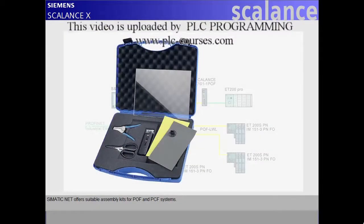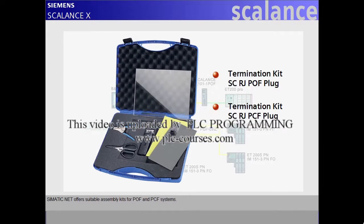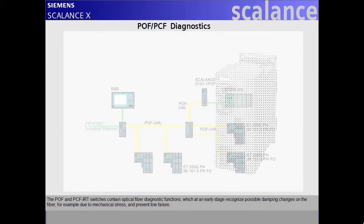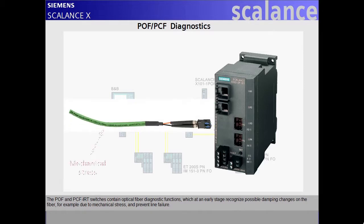SIMATIC NET offers suitable assembly kits for POF and PCF systems. The POF and PCF IRT switches contain optical fiber-diagnostic functions, which at an early stage recognize possible damping changes on the fiber, for example due to mechanical stress, and prevent line failure.